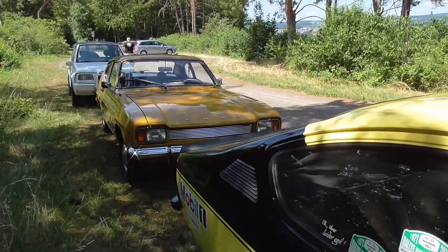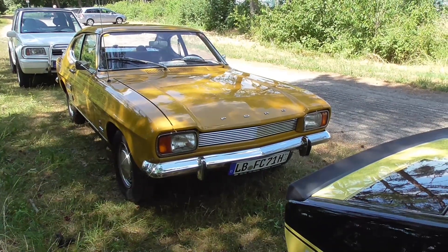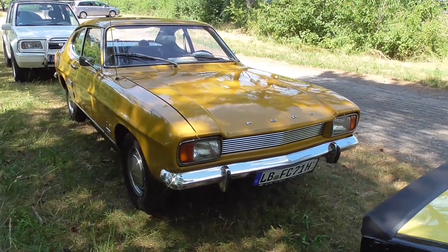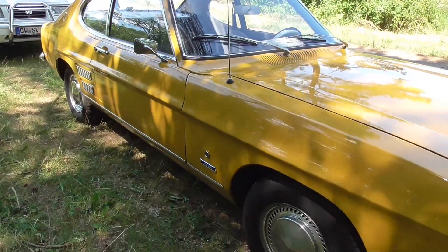And here again the wonderful Ford Capri Mark 1.